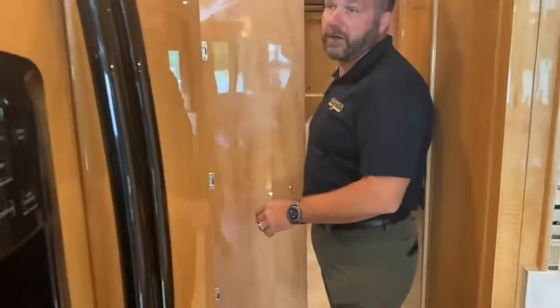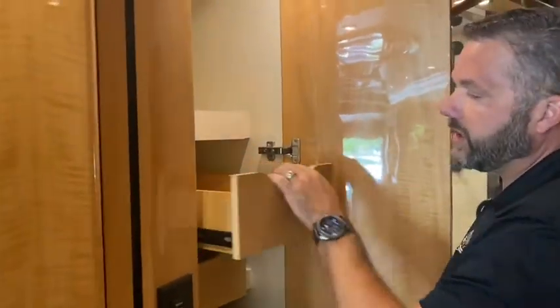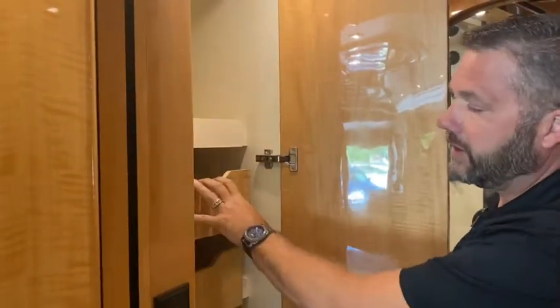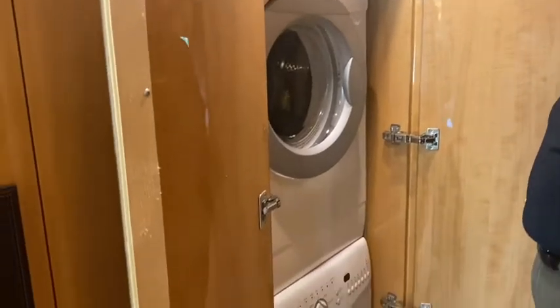Our standard pantry — you don't pull the drawers, you give them a push to unlock them. That helps when you're driving. If you have to make an evasive turn, everything doesn't come flying out of your pantry. Here we have our standard Whirlpool stacked washer and dryer.